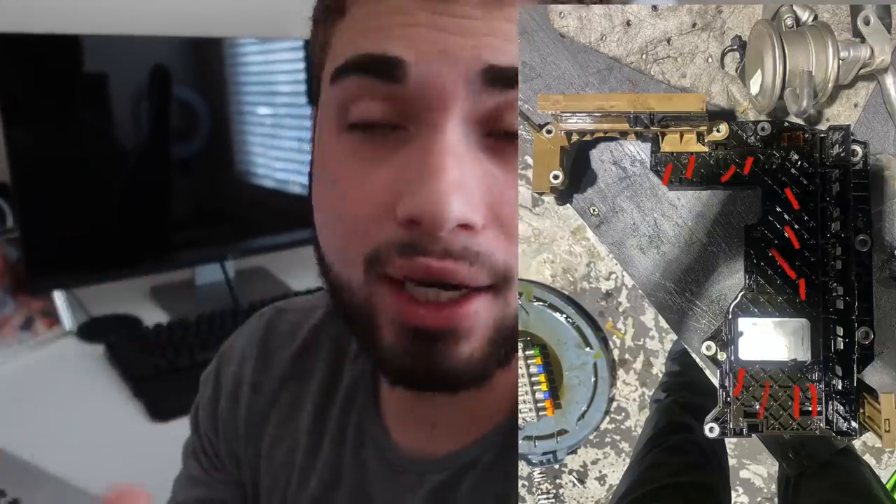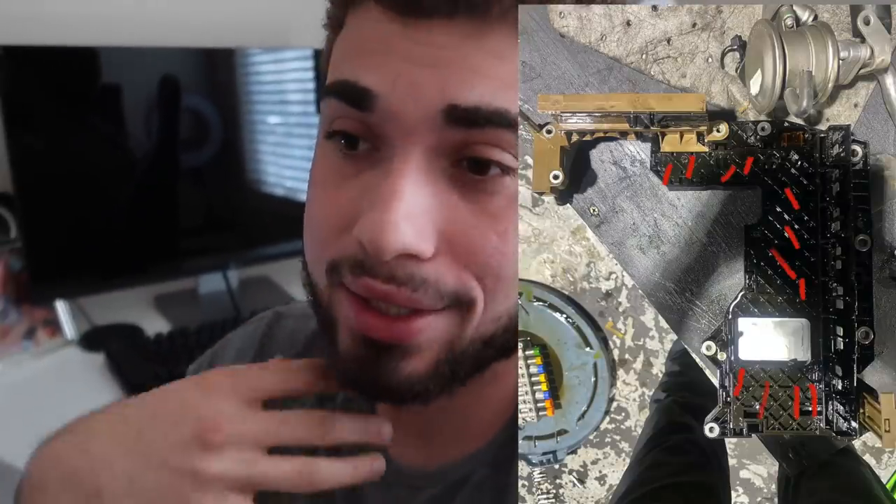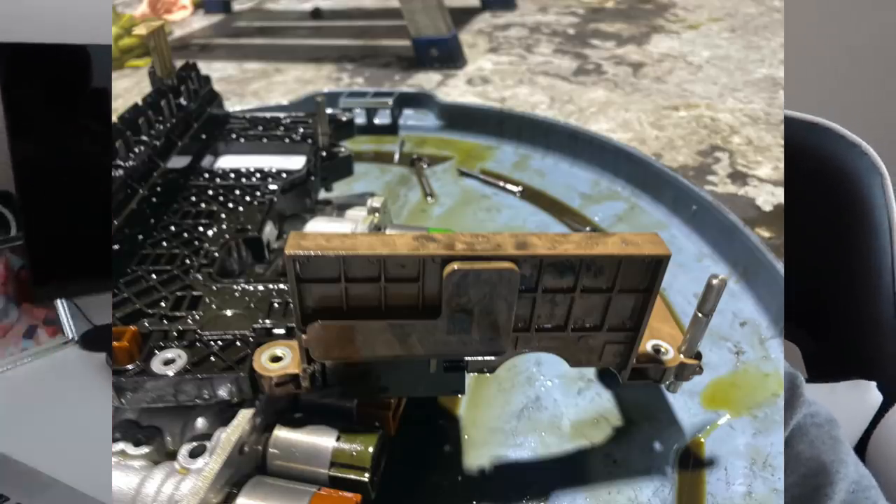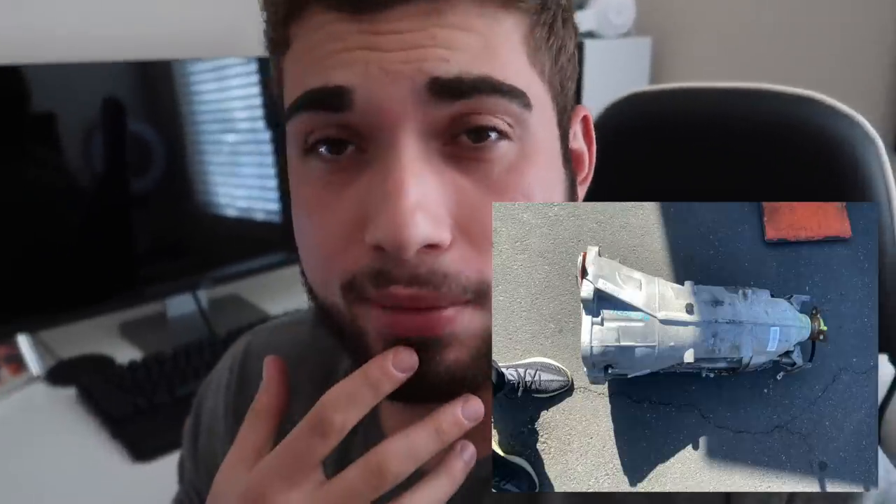We pretty much started getting into it from the bottom again. We removed the computer from the car — he didn't want to touch it because if it breaks, that's a huge issue. I said at this point I might as well risk it. So I grabbed the new computer and tried taking it apart to get that little brown piece off, but that part isn't really supposed to be removed, and I accidentally broke it.